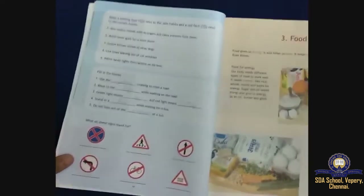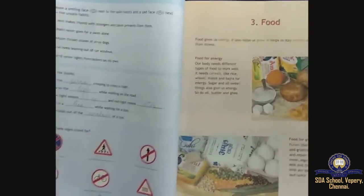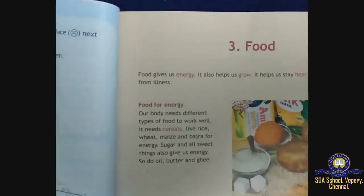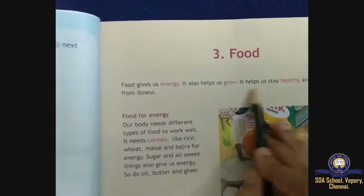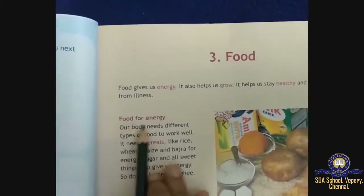Moving on to Lesson 3 — Food. Food gives us energy, it helps us to grow, and it helps us to stay healthy.